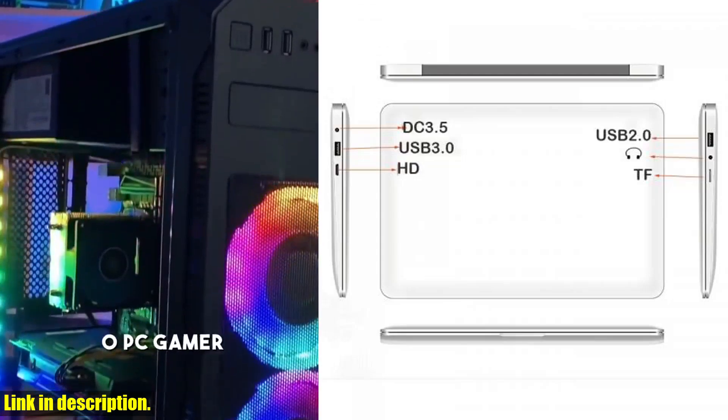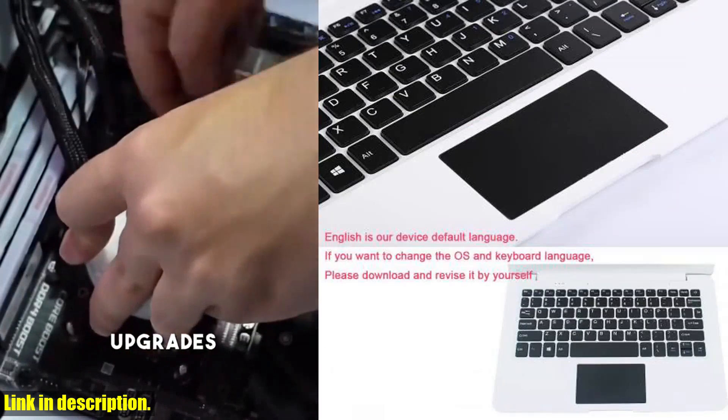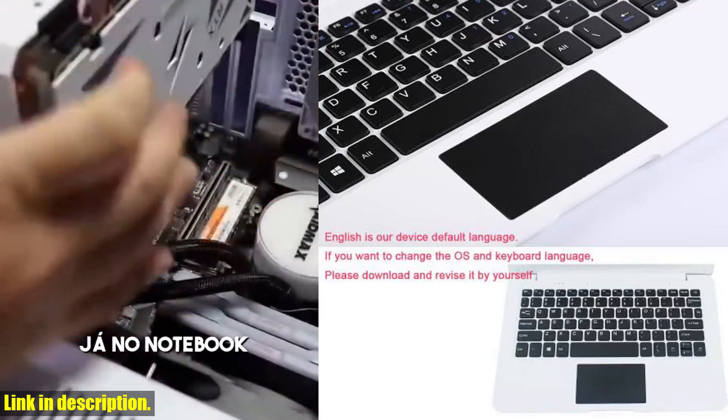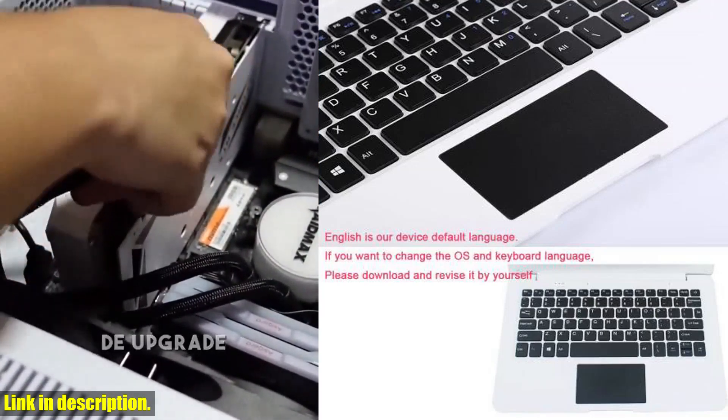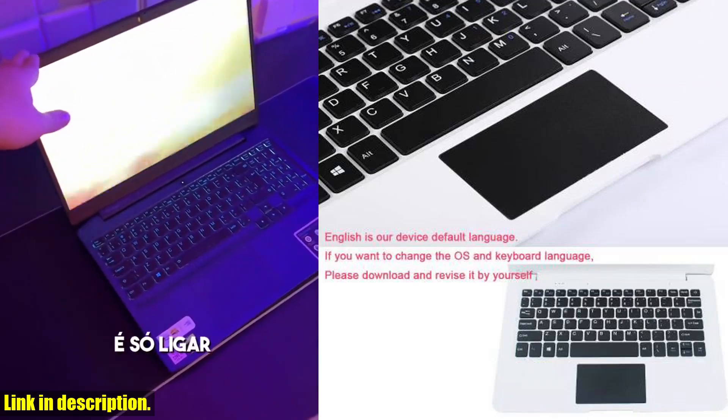With its sleek design and high-quality display, this laptop is perfect for gaming on the go or for getting some work done. It's equipped with Windows 10, so you'll have access to all of your favorite games and apps right at your fingertips.